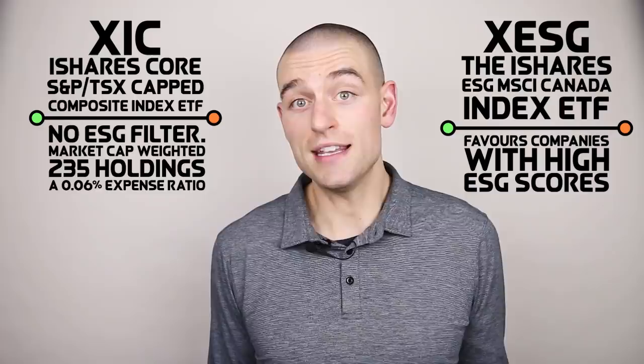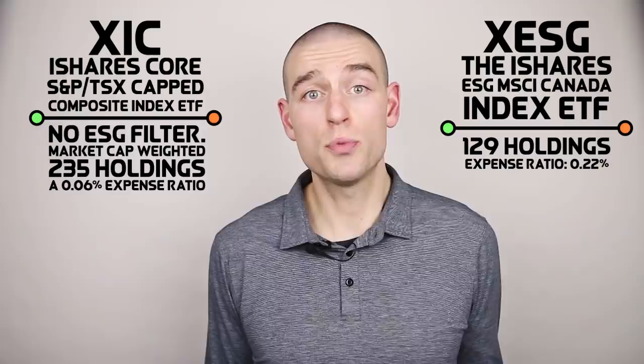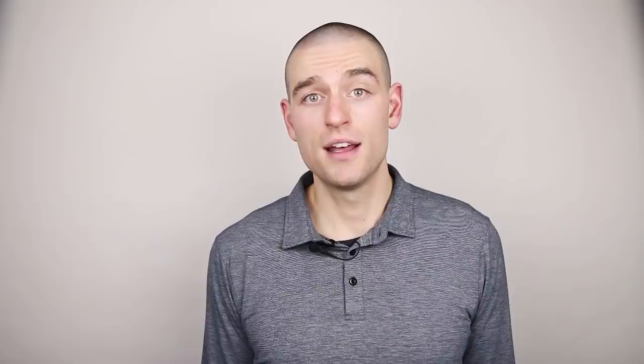These costs exist on a continuum — the more sustainable we want to get, the higher the costs tend to get. At one end of the spectrum, XIC, the iShares Core S&P TSX Capped Composite Index ETF, has no ESG filter, is market cap weighted, has 235 holdings, and a 0.06% expense ratio. XESG, the iShares ESG MSCI Canada Index ETF, favors companies with high ESG scores, has 129 holdings, and an expense ratio of 0.22%, with MSCI designing the index for an expected 1% tracking error. For more sustainability, the Desjardins RI Canada Low CO2 Index ETF has 63 holdings, more exclusions, stricter ESG criteria, and an expense ratio of 0.29%.